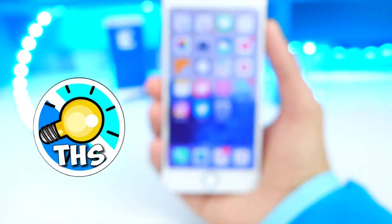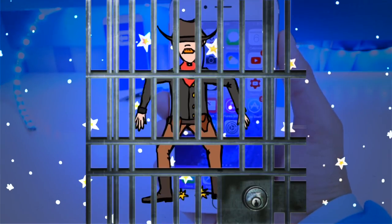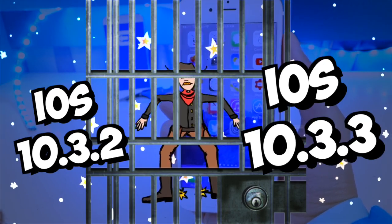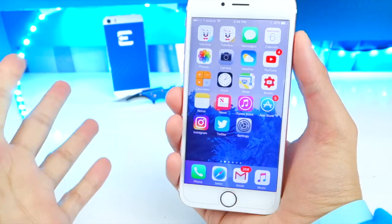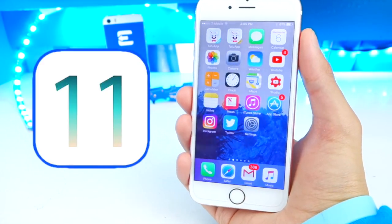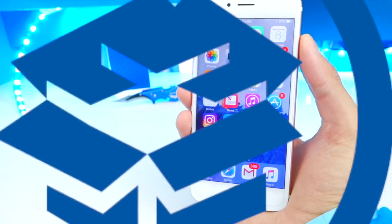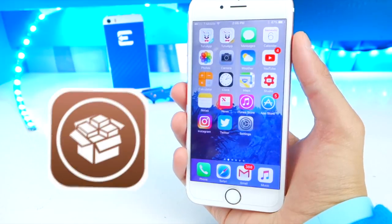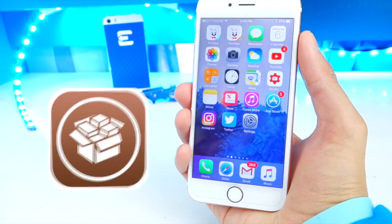What's up guys, welcome back to the Hack Spot. Today's video I'm going to be talking about the iOS 10.3.2 and 10.3.3 jailbreak, and also possibly the iOS 11 jailbreak — but that probably won't be coming soon. Many people have been asking me, 'Hey, where's the iOS 10.3.3 jailbreak?' so I thought I'd update you guys and catch you up to speed.